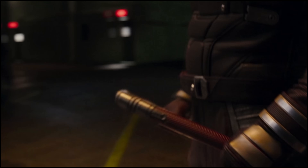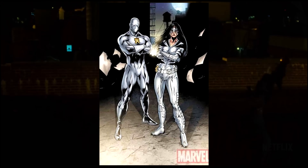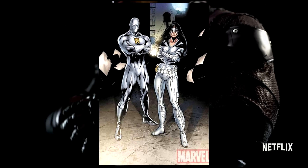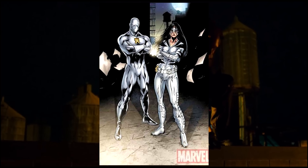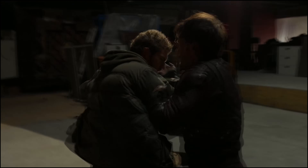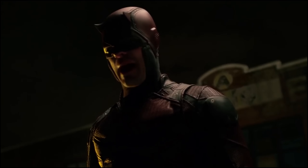First up, before we get to it, just to make it very clear: there are multiple versions of White Tiger. Marvel does the whole legacy thing — different people take on the mantle. We've heard for months, actually might be years now, that White Tiger is happening in the MCU, and we're gonna see the character in Daredevil Born Again.